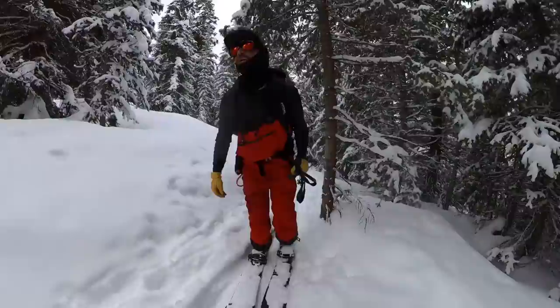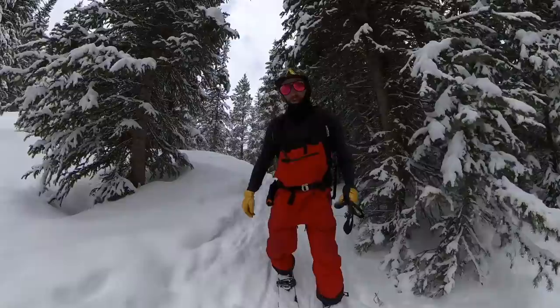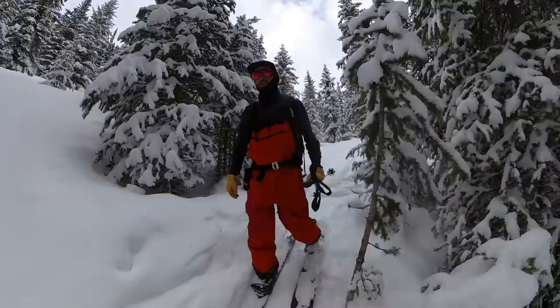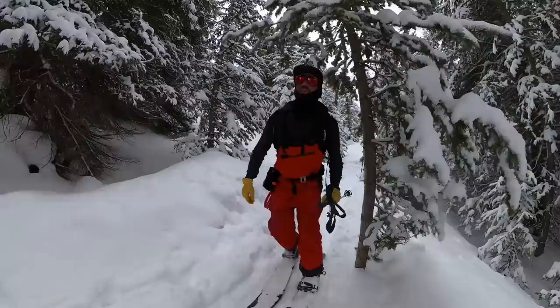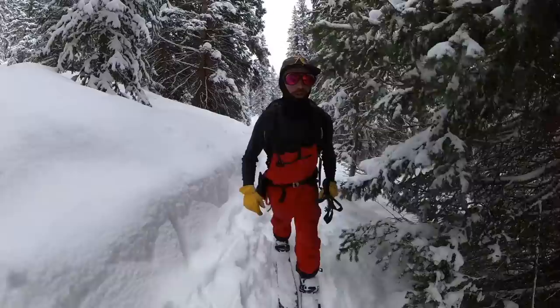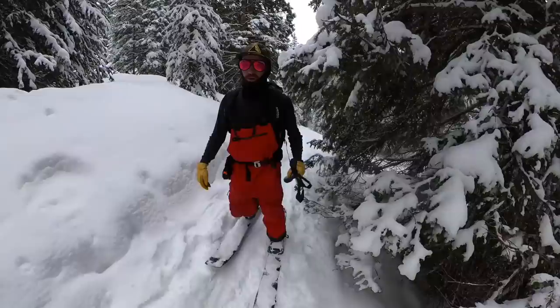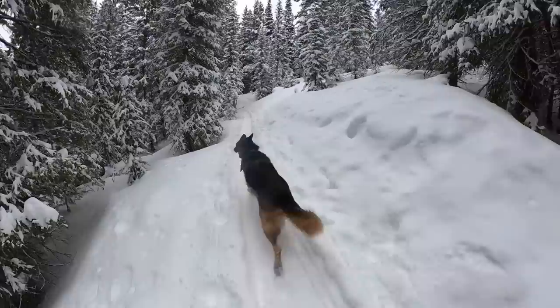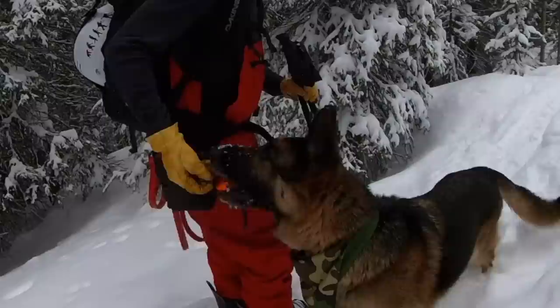The most important thing to teach your dog before you come out is to have a solid recall. Kaiser's pretty good about it — he'll get up ahead of me, but once he realizes he's getting out of eyeshot, he'll stop and wait or come back. See, right there he just realized he was out and came back. You want to reward that, and also be able to call him in — if you see another group, a moose, or a piece of terrain you don't want him near, you need to be able to call him back.